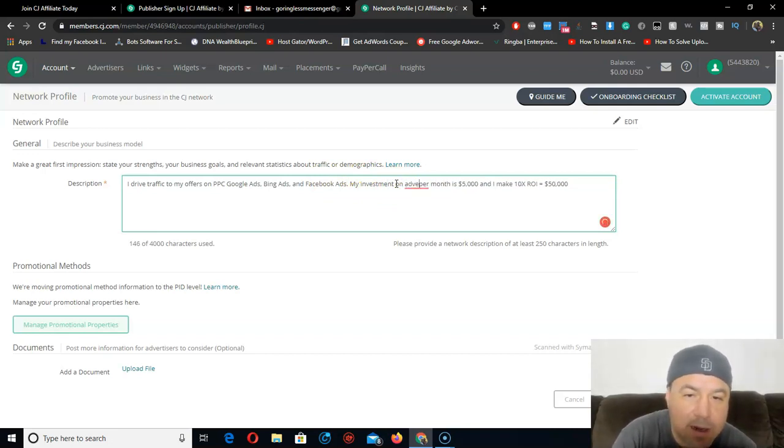You gotta be careful what you put right here because they want to know if you know about traffic, your budget, and everything - how much you're spending. So you get approved, but after you get approved you can do whatever you want. You can do free traffic on YouTube, Facebook - free traffic, that's what I do, and they never find out. My investment per month - I make it all work, but my goal this year 2020 is to make 30x ROI with Commission Junction.